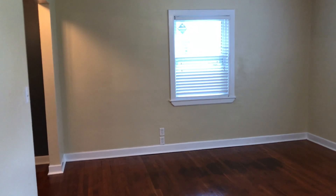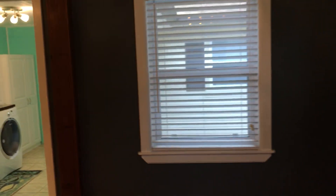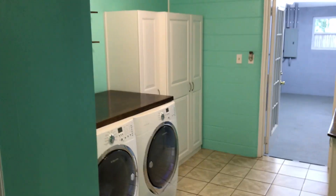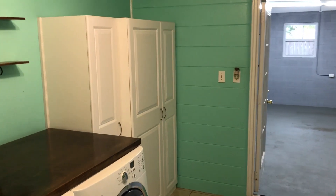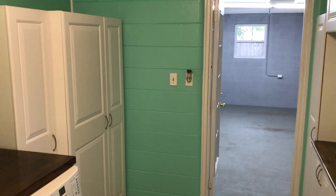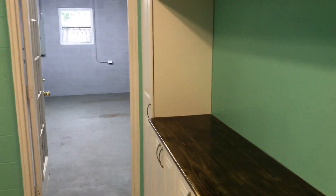Walking back through the living area, we'll walk into the laundry room. This house does feature a washer and dryer — a high-end washer and dryer. There's more space in here, lots of cabinetry, and a countertop here to fold the laundry.